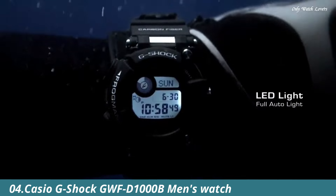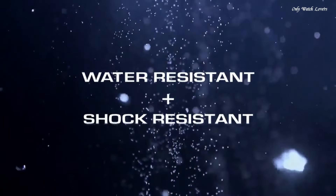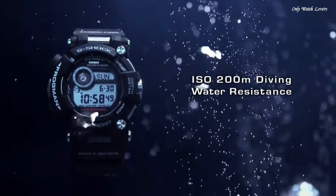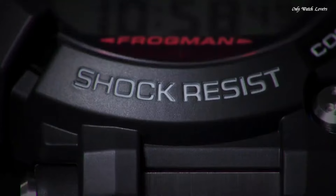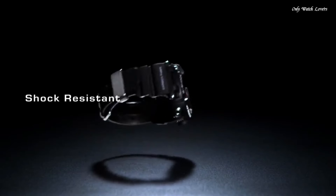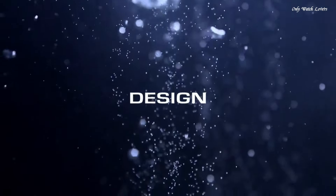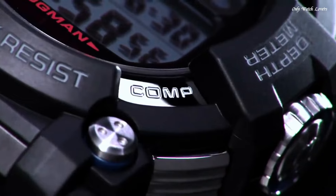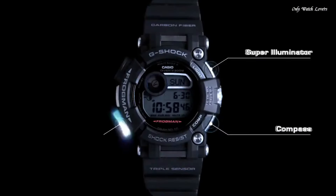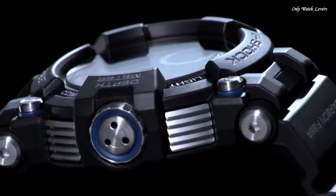Number 4: Casio G-Shock GW-FD1000B Men's Watch. It has Japanese solar quartz movement and 3,445 caliber. Polymer, stainless steel, hard coating case of round shape. Case dimensions are 53.3mm in diameter and 18mm in thickness. The dial of this Casio watch is LCD. Display type: digital. This timepiece has sapphire anti-reflection coating glass. Polymer and carbon fiber band, band color black, water resistance 200 meters.